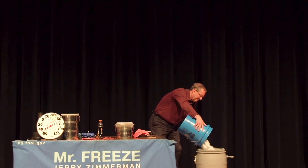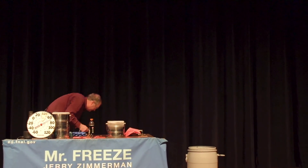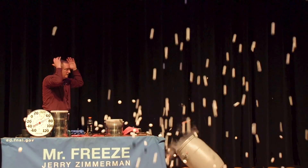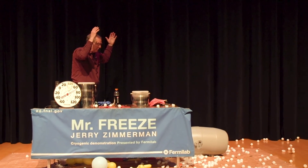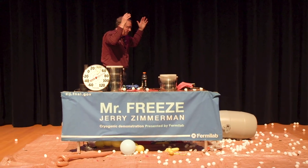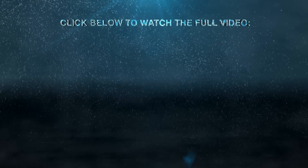And my ping pong balls. Step back. Wow. That was impressive.